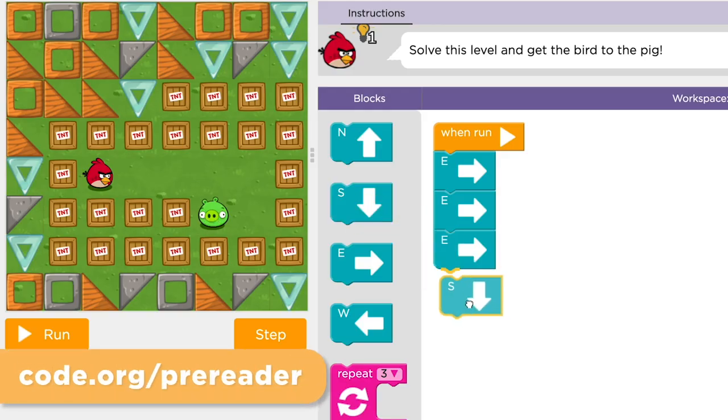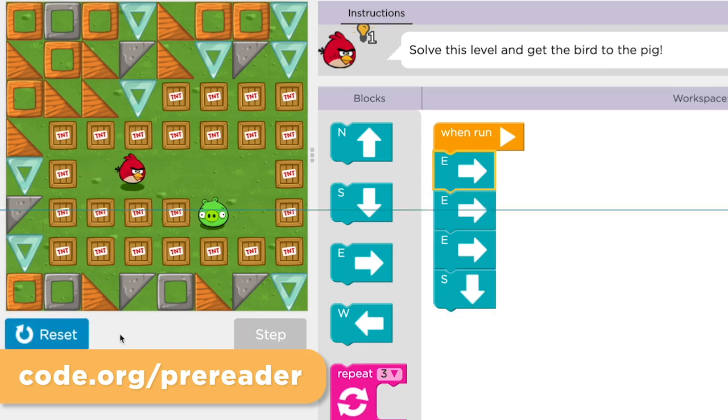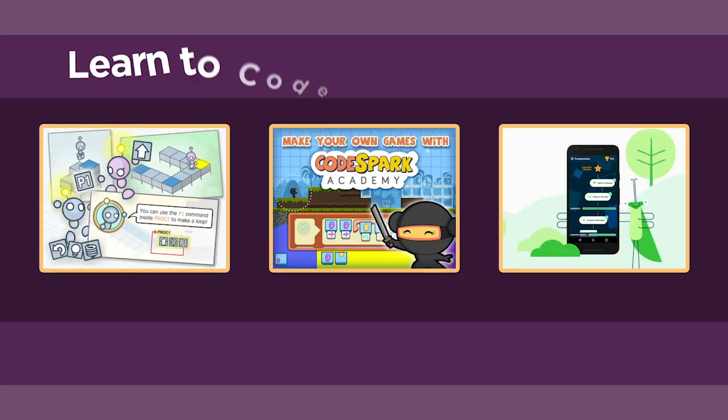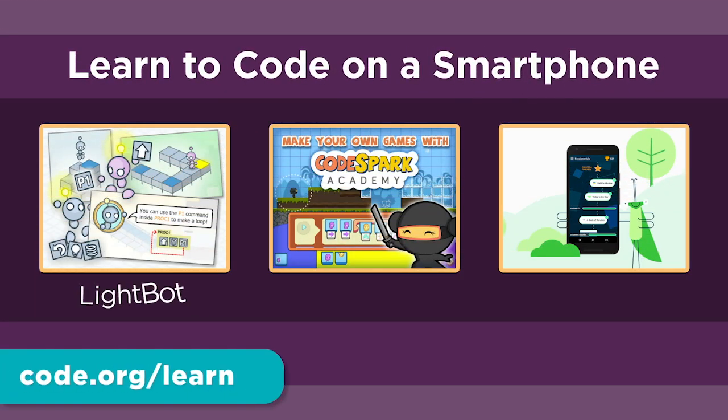Pre-readers can even play along with a course specially designed for them. And if you don't have a computer, that's no problem. There are terrific options that can be used on any smartphone like LightBot, CodeSpark, or Grasshopper.